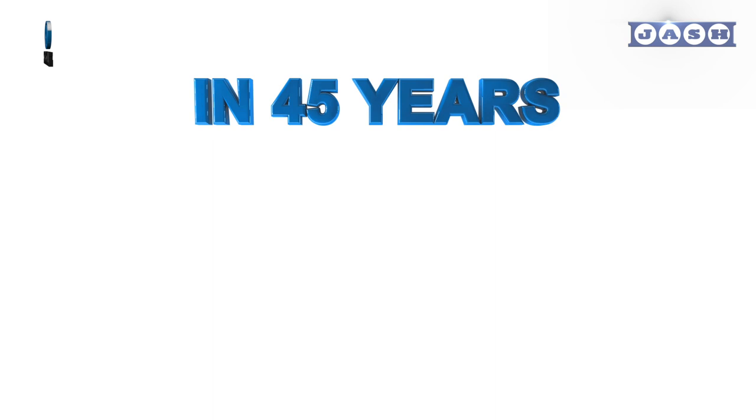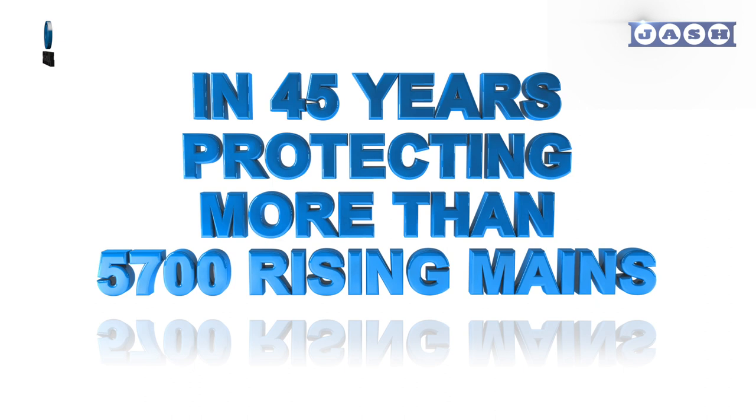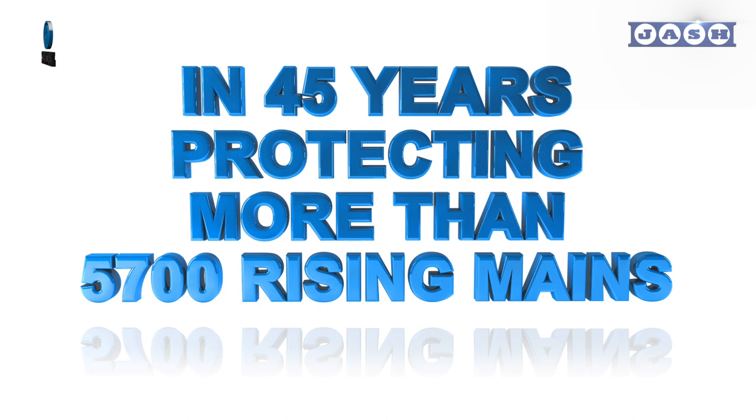In its total lifespan of more than 45 years, the Shor Seal solution has given excellent service to more than 5,700 rising mains, generally of large diameters.